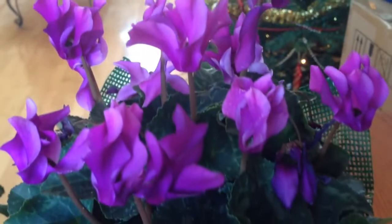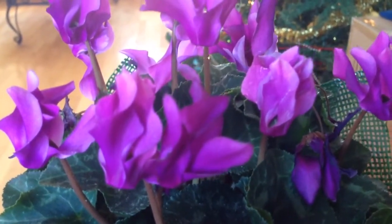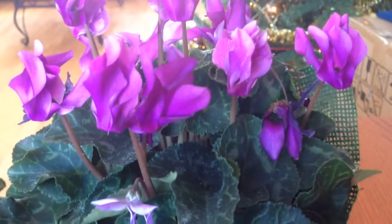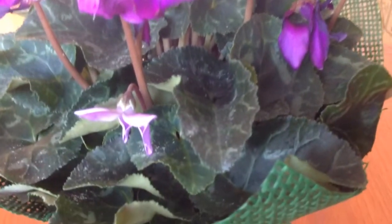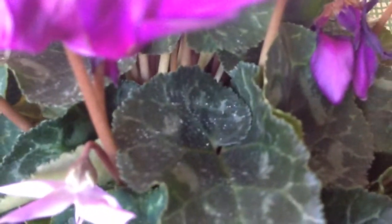So if any one of you — my subscribers, reviewers — know what this plant is, can you let me know? And also, please tell me how I should take care of it. It's got beautiful patterns on the leaves. I really like that.